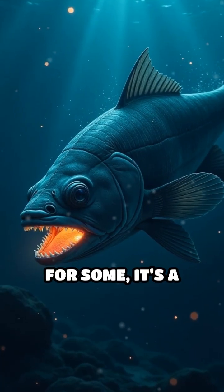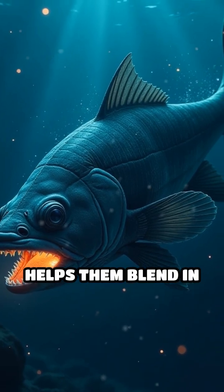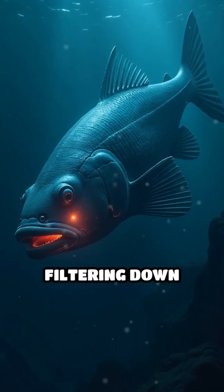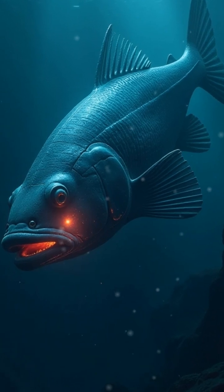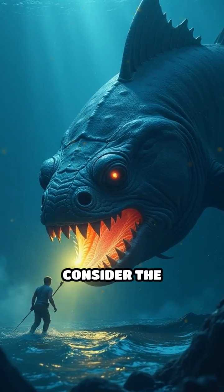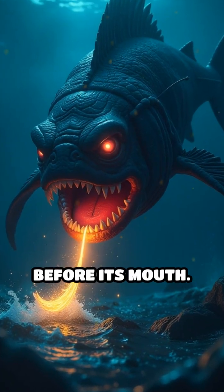Why glow at all? For some, it's a clever disguise. Counter-illumination helps them blend in with faint light filtering down from above, hiding from predators lurking nearby. For others, it's a lure — consider the anglerfish, attracting prey with its glowing bait dangling before its mouth.